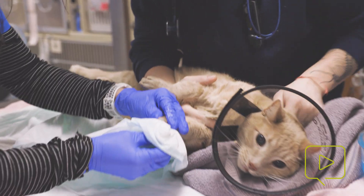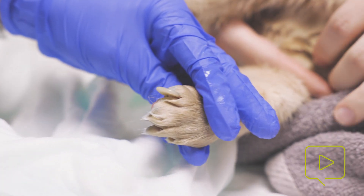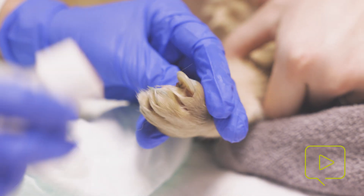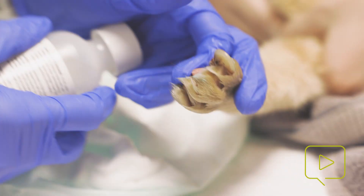Okay, so here is our first culprit. It is on his left front leg, and it is the second digit, as you can see there. The claw is big and thick, and it is going into the digital paw pad.